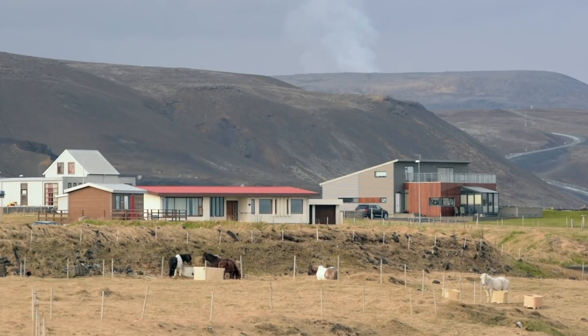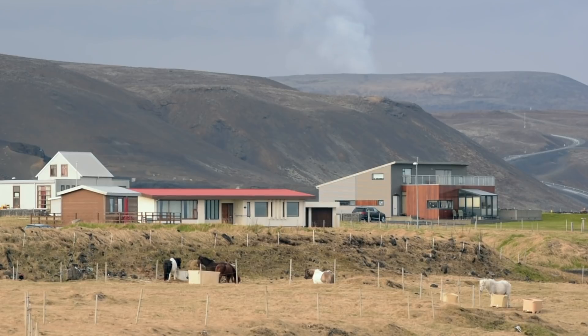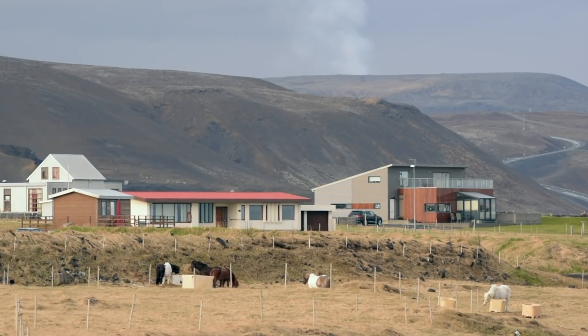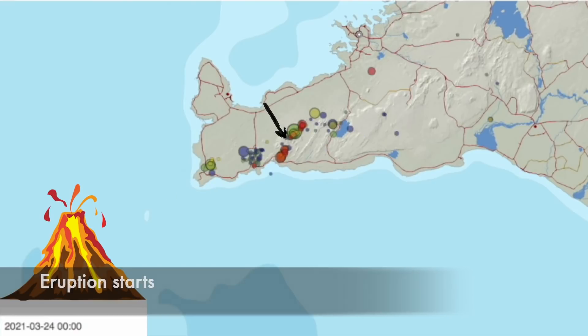First we have the complete Reykjanes Peninsula in front of us, showing all earthquakes since January 1st this year, leading up to the volcanic eruption and up to date. I also have an older time lapse online — I'm leaving a link to that because it shows all earthquakes in Iceland for the last 14 months. What we see here is lava trying to make its way up to the surface. The earthquakes are not just around the volcanic eruption — they have been all around the peninsula, and it was a process that took over a year.